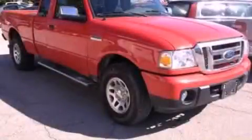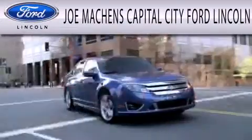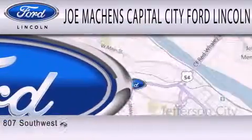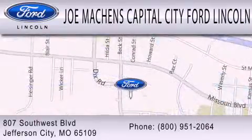Please call today to reserve this vehicle for a test drive. Joe Machin's Capital City Ford Lincoln is dedicated to doing everything possible to ensure the experience you have selecting your next vehicle is as pleasant as possible. We're located at 807 Southwest Boulevard in Jefferson City.